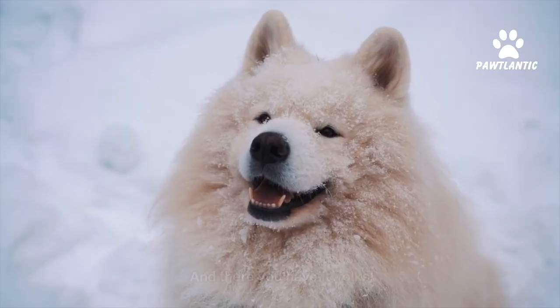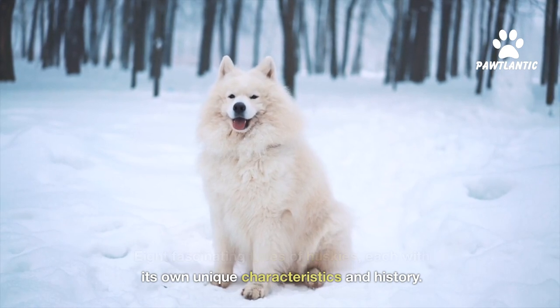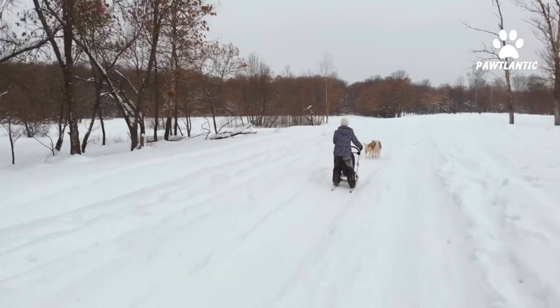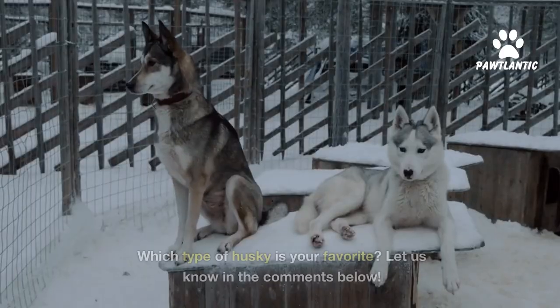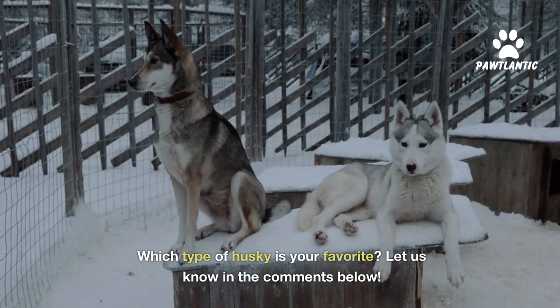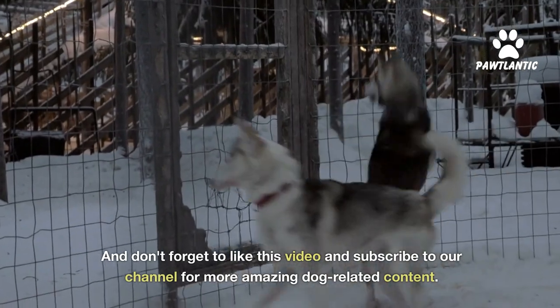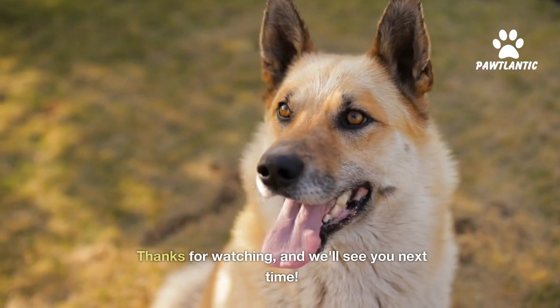And there you have it, folks. Eight fascinating types of huskies, each with its own unique characteristics and history. Whether you're looking for a family pet, a sled dog, or a loyal companion, huskies offer a wide range of options to suit your needs and preferences. Which type of husky is your favorite? Let us know in the comments below. Don't forget to like this video and subscribe to our channel for more amazing dog-related content. Thanks for watching, and we'll see you next time.